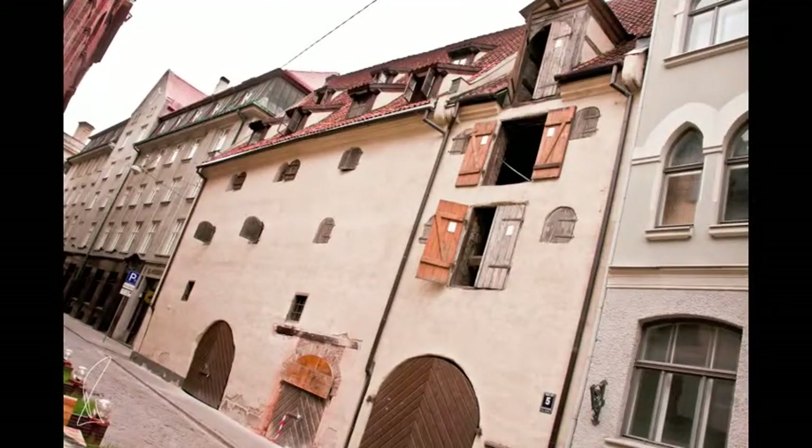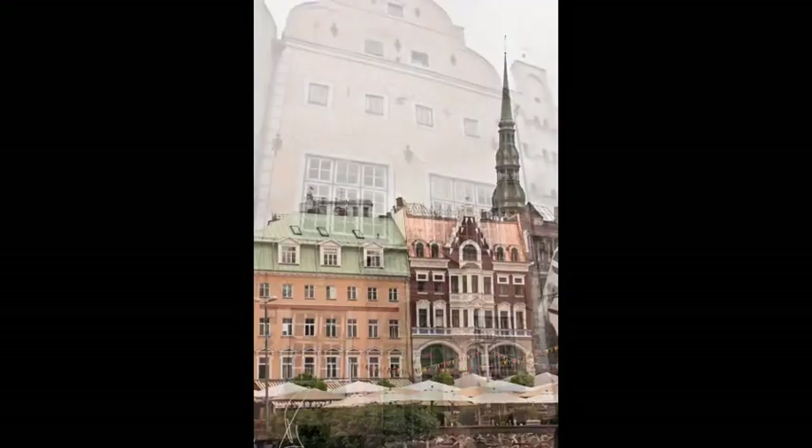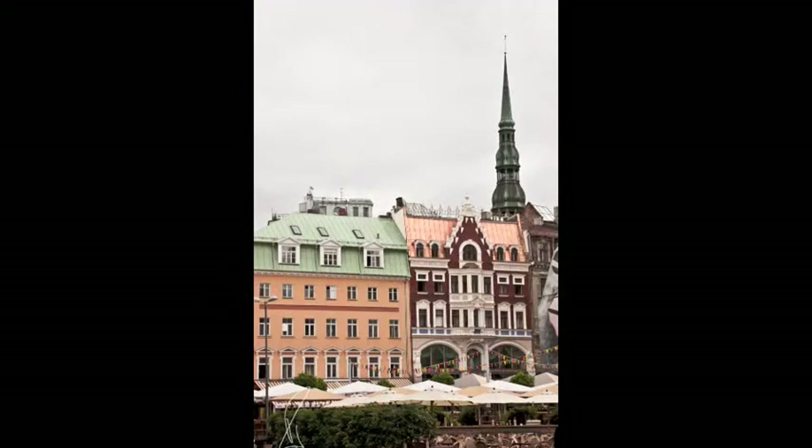The streets of Old Riga are all cobblestones. Back in the 1700s, they were made of wooden boards, but these needed constant replacement, so a stone tax was imposed. To enter the city, you had to present two stones no smaller than a standard cobblestone. If you were a local and left the city boundary, you had to find your two stones to pay your tax to come back in.